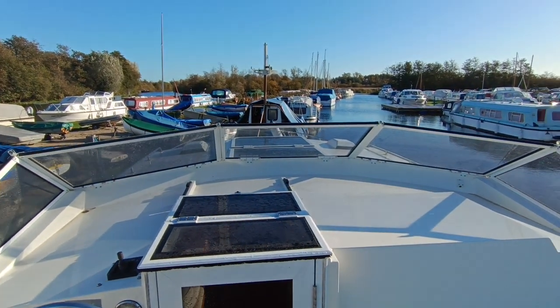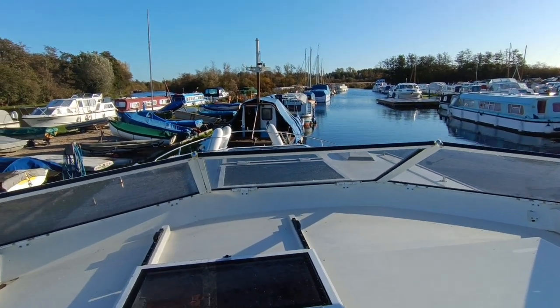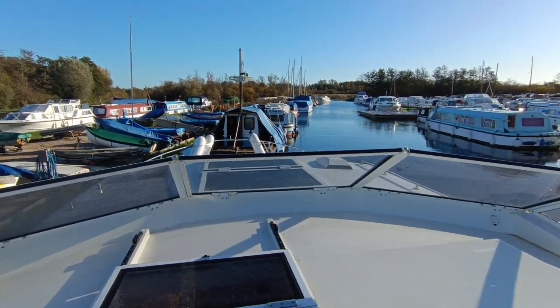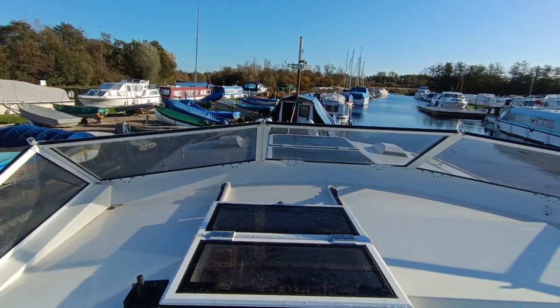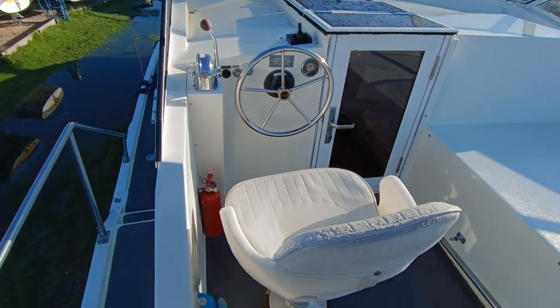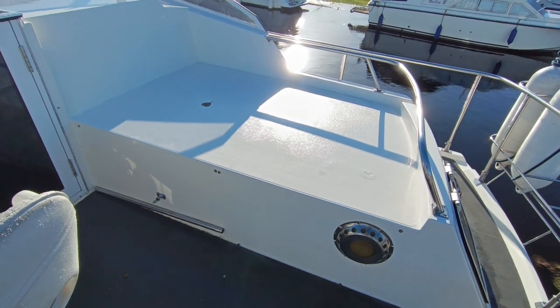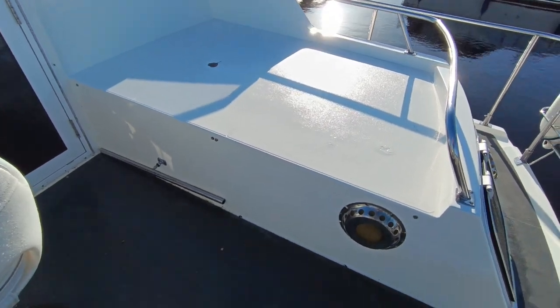Hi, this is Steve Biggs of Boat Shed Norfolk with the exterior of the Broom 32 Sapphire — all gel coat, beautiful boat. It's the cockpit and the flybridge helm, large sun pad area which you saw on the other videos and pictures. The sun pad cushions are in the front cabin at the moment.